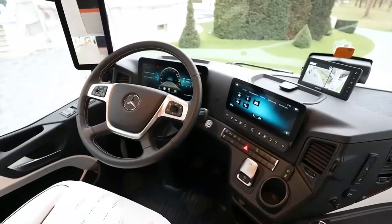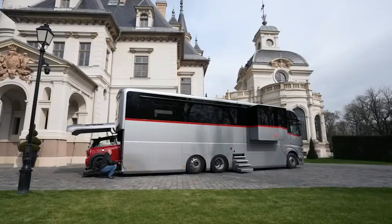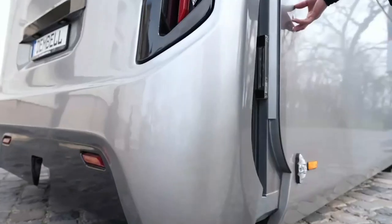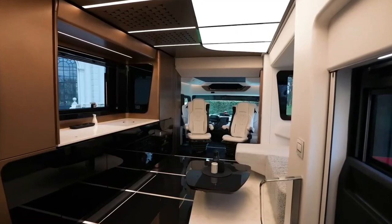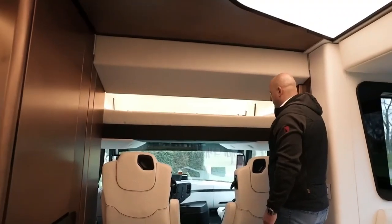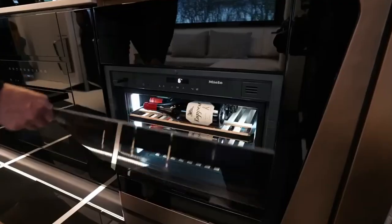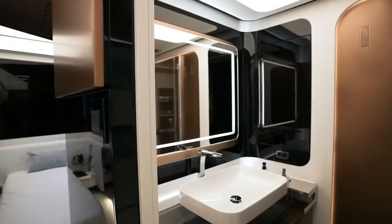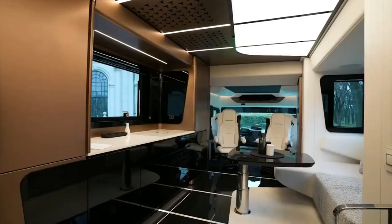The master bedroom has a special feature that lets you enlarge your sleeping area as you wish. You can also customize your decor with various options for toilets, walls, chairs, bathrooms, and sofas. The kitchen has all the modern appliances from Miele, including a microwave and a dishwasher. And to make it even more eco-friendly, the motorhome has solar panels on the roof.